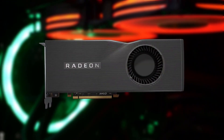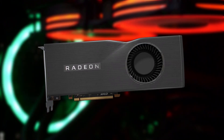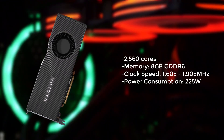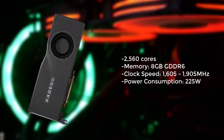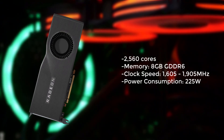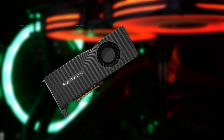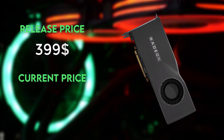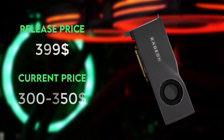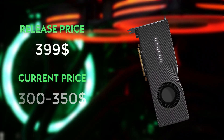Next we have the Radeon RX 5700 XT, a mid-range graphics card released in 2019. It has 2560 stream processors and 8GB of GDDR6 memory, making it capable of handling 1440p and even 4K gaming. It also supports ray tracing and has a boost clock of 1905 MHz. At release this GPU was priced at $399, but it can now be found for around $300 to $350. While it can be hard to find at less than $300, discounts do pop up from time to time.